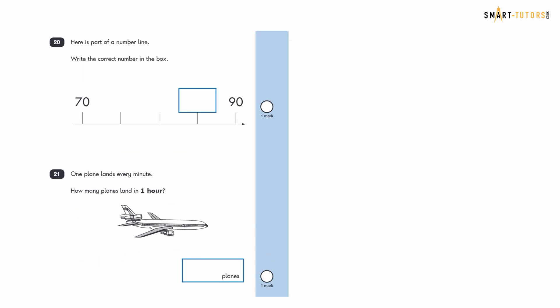Question twenty: here is part of a number line. The visible values go from 70 to 90. Counting in fives: 70, 75, 80, 85, 90. The missing number in the box is 85.